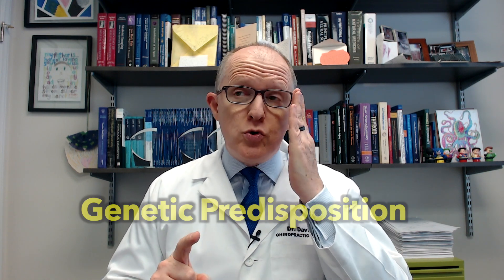Now, that being said, you could still have Hashimoto's without having a genetic predisposition — I kind of call that acquired Hashimoto's. And that can happen if you have certain infections that cross-react with the thyroid peroxidase inside the thyroid gland. I have made some videos on how infections can trigger Hashimoto's.